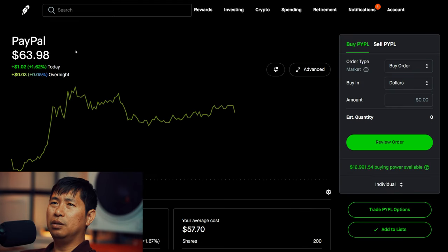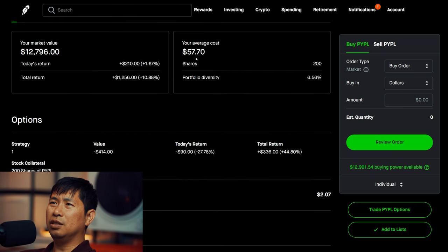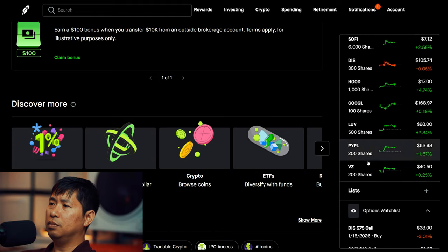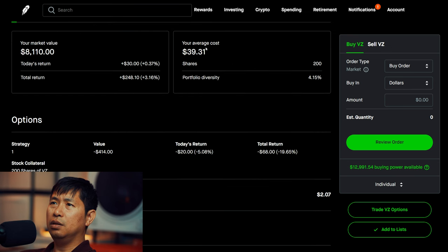I have 200 shares of PayPal at $63.98. My average cost is $57.70. Total return $1,256. I have 200 shares of Verizon at $40.55. My average cost is $39.31. Total return $248.10.